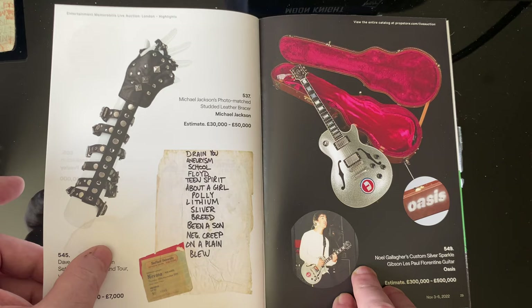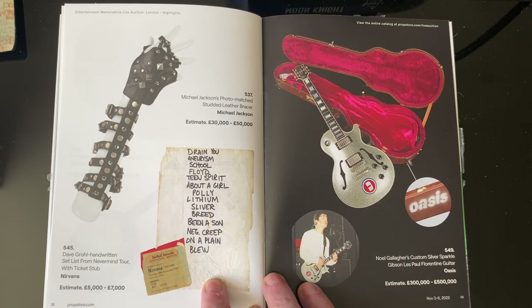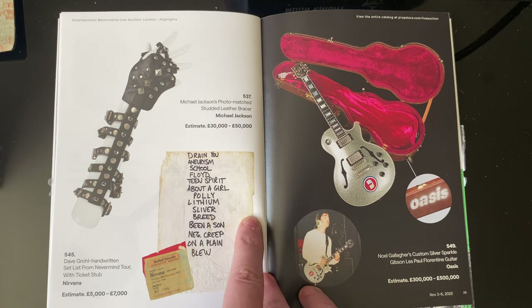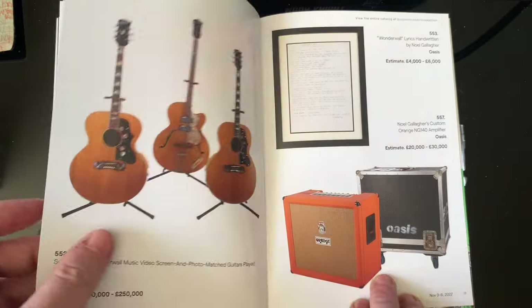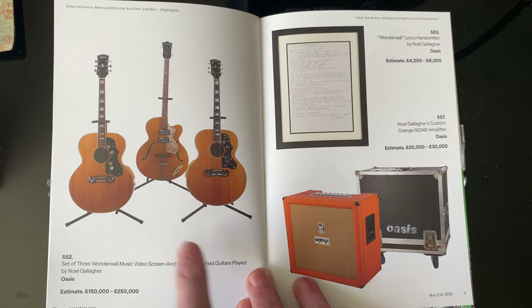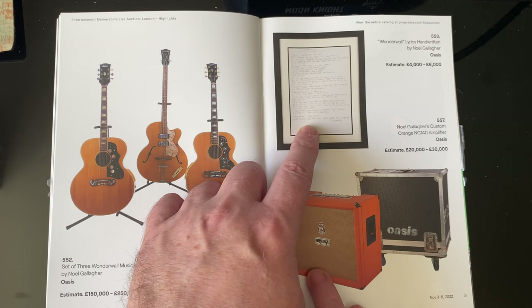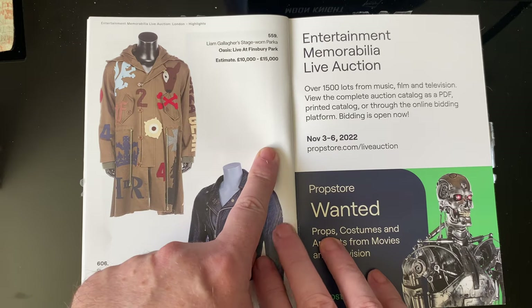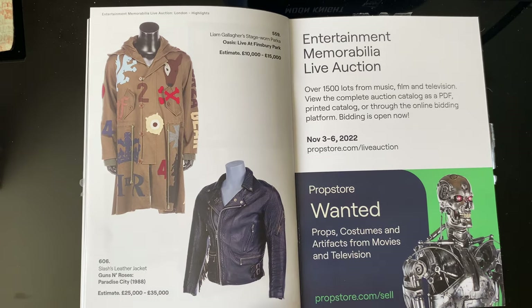The Bowie suit is 60 to 80 grand but would be fantastic to have. We've got Elvis's gun licence, George Harrison's banjo, Dave Grohl's handwritten set list from Sheffield University — that's cool, dated 1991 — Michael Jackson's glove, Noel Gallagher's guitar again in an Oasis case going for 300 to 500,000, handwritten lyrics for Wonderwall for 4 to 6,000, and an Oasis amplifier with Gallagher's coat — brilliant. It's either the Bowie piece or that one for me. Also Slash's jacket.